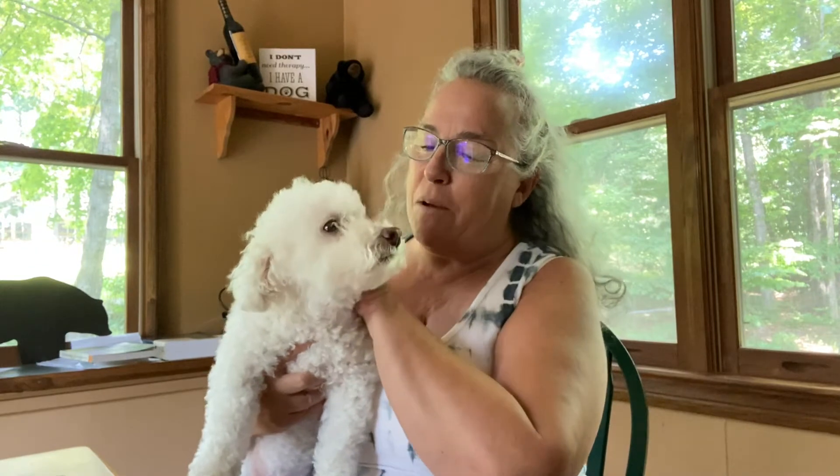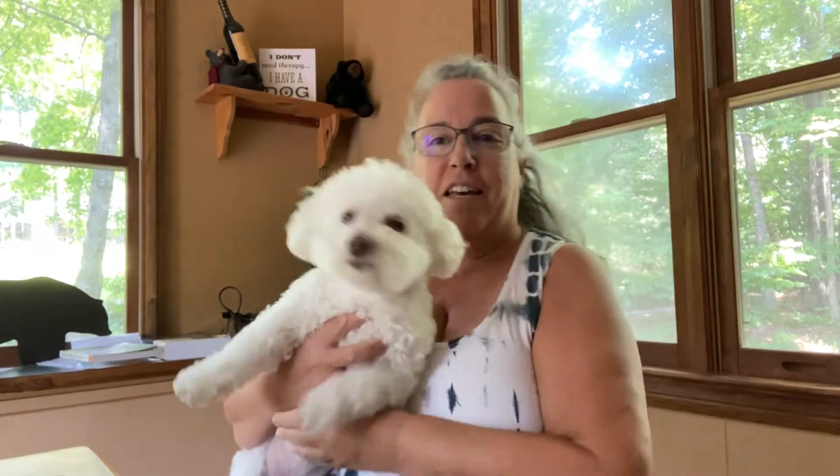Hi everybody, welcome to Cut the Kibble. I'm Paula and this is Miss Bella, my soon-to-be 12-year-old Bichon, who I've been home cooking for since she was seven months old. We're not in the kitchen today — I wanted to talk to you about a new product I've been using to help with Bella's tummy issues.